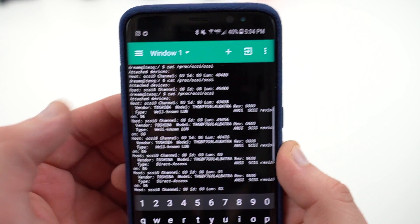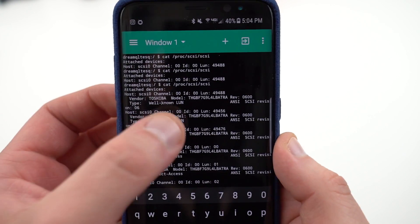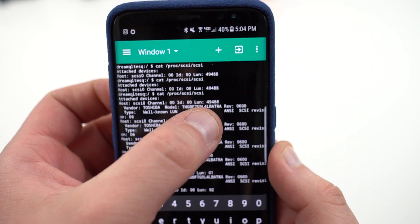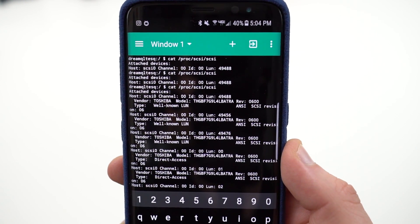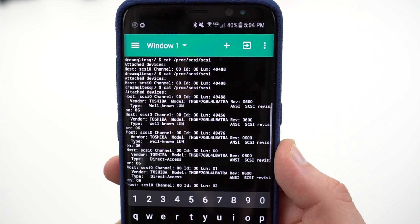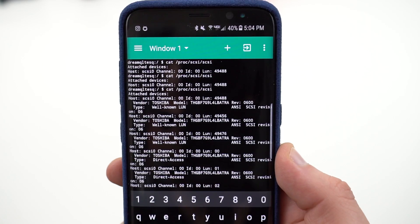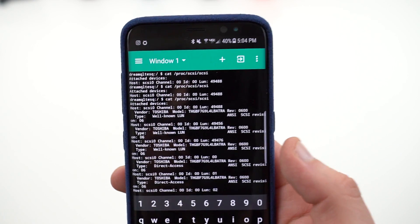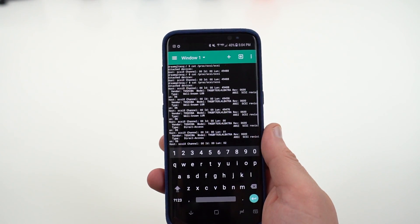You'll see the actual manufacturer and model number of your internal storage. This one's made by Toshiba. The way to determine whether you have the faster UFS 2.1 or the slower UFS 2.0 is to look at the end. If you have the Toshiba model, which most of the US models seem to have, you'll have TRA at the very end — that is UFS 2.0, the slower model. It would seem that the Galaxy S8, the smaller of the two phones, seems to have UFS 2.0. This is a Verizon Galaxy S8 model.